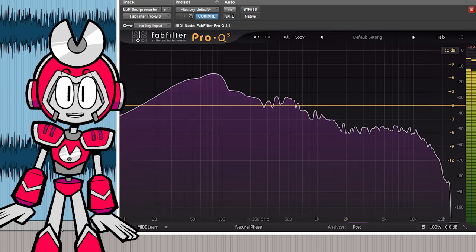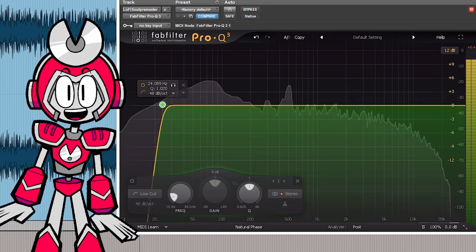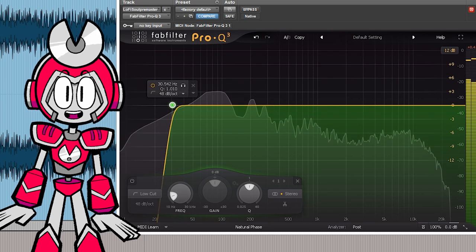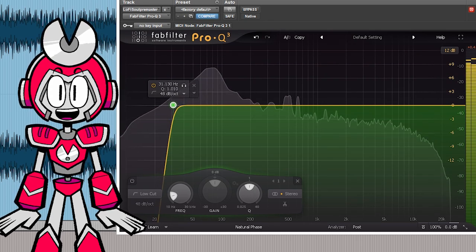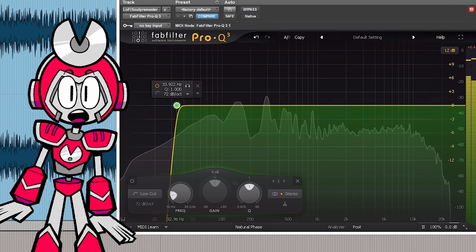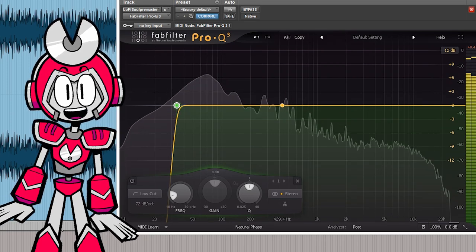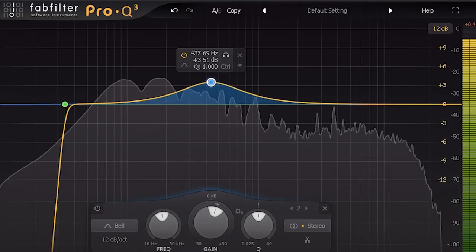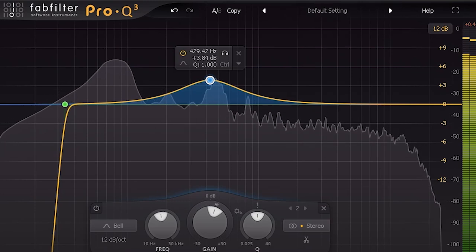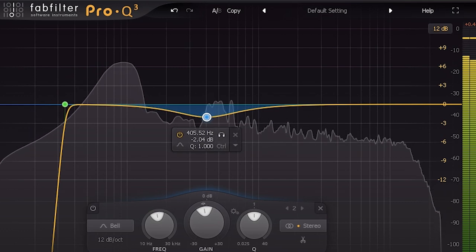Parametric Equalizer. Here are some EQ tips. If you're getting some distortion, try rolling off a little bit of your bass or low end. Because the limiter is bringing out all the details, if the bass sounded good in the mix, we probably don't need it boosted in the master. A common problem with a lot of tracks is sounding thin or muddy. If a track sounds a little thin, we can boost the low mids to give it more meat and body. If it sounds muddy, do the opposite — give a little cut and thin that area out.